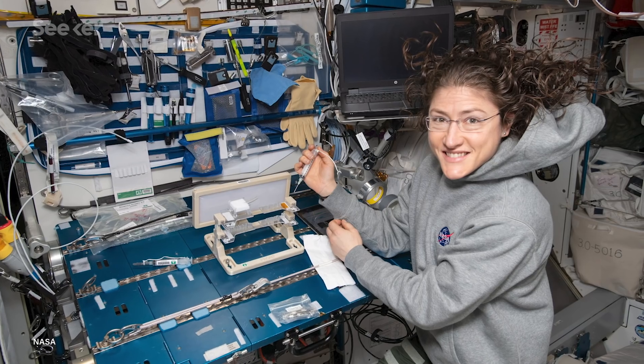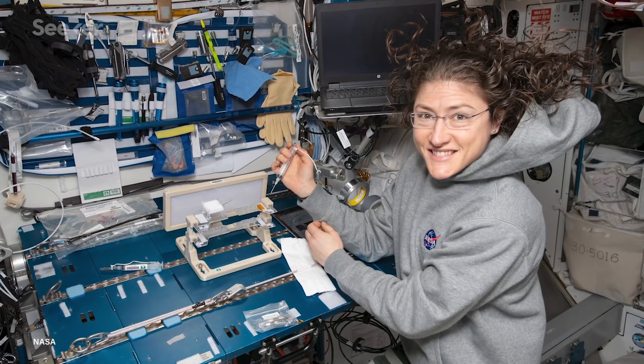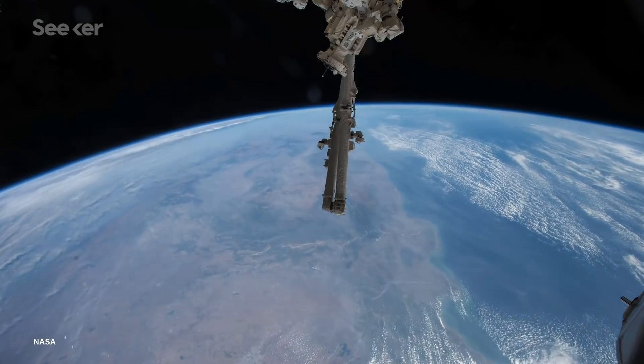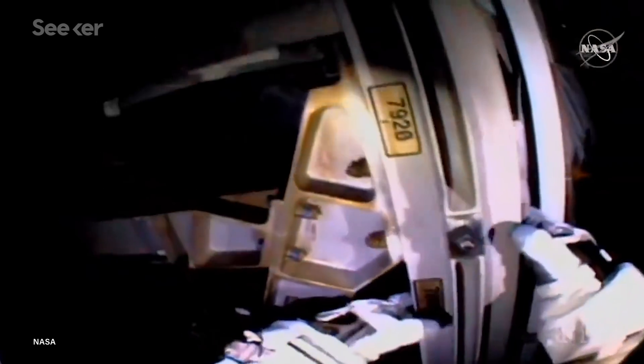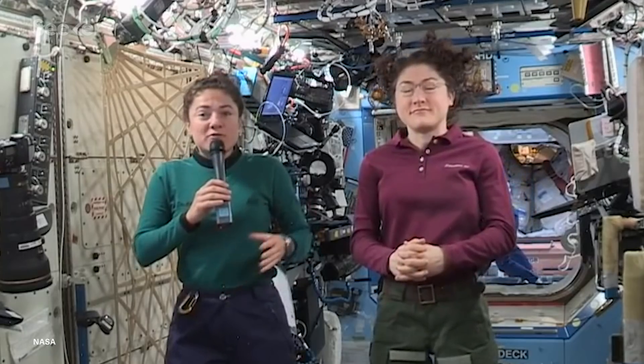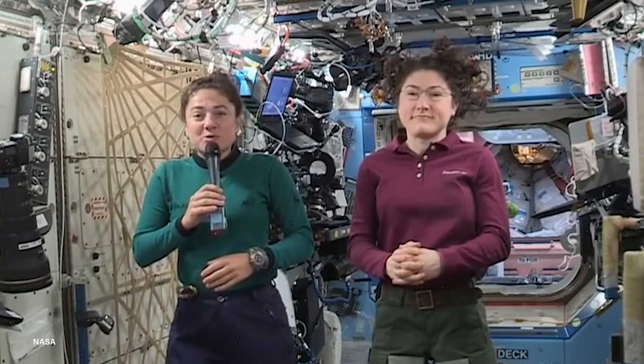And that's not the only historic aspect here, either. When Koch returns to Earth next February, she will have spent 328 days in space, breaking the record for the longest spaceflight for a female astronaut of any nationality. As Koch put it: 'What we're doing now shows all of the work that went in for the decades prior — all of the women that worked to get us where we are today.'